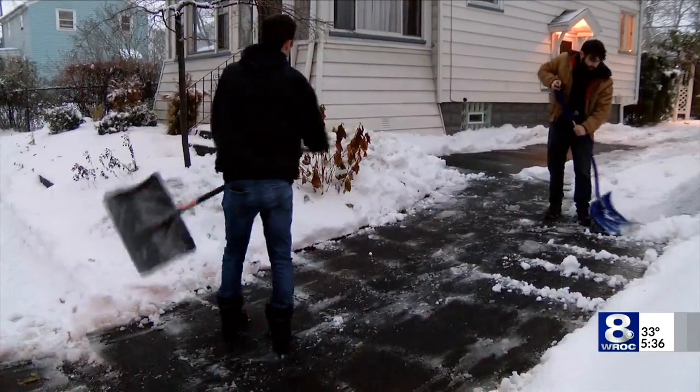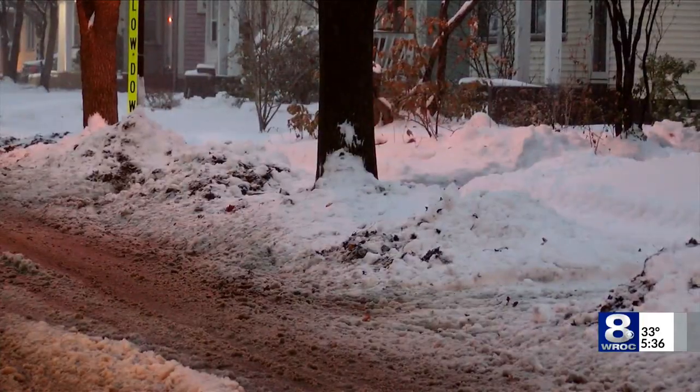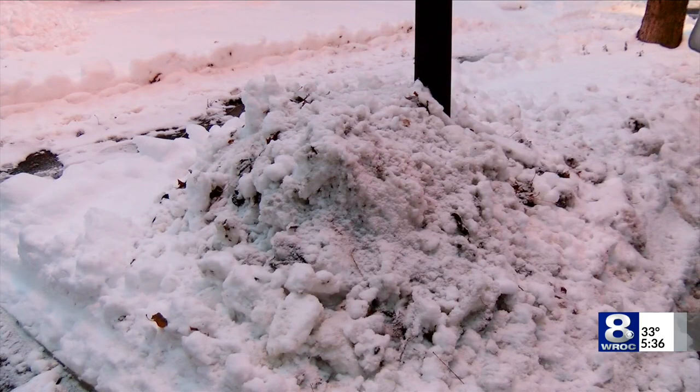The early onset of winter is causing the city of Rochester to fall behind with leaf collection. The snowfall may not seem like a lot, but even the smallest amount can make a big difference. The ground may be covered in snow, but along most curb sides, there are signs of fall still waiting to be cleared.